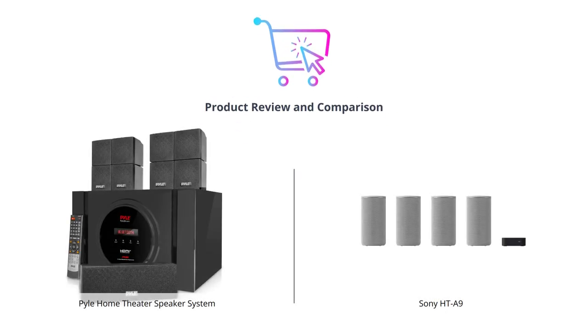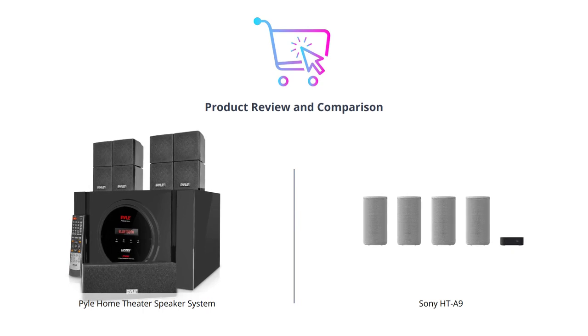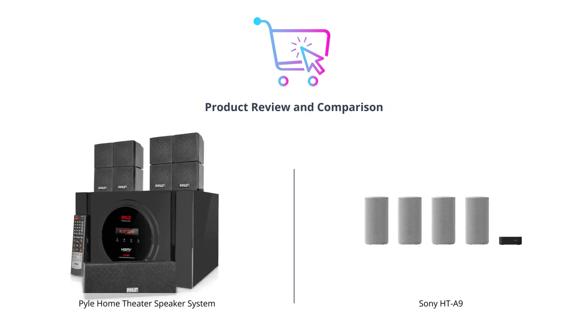Welcome to our channel. In today's video, we are going to compare two home theater speaker systems that claim to deliver an immersive audio experience. We will evaluate them on various categories and let you decide which one is right for your needs.